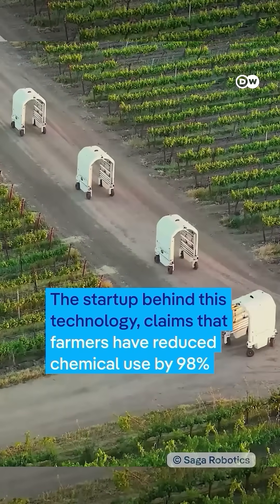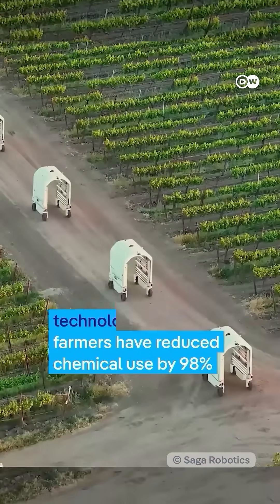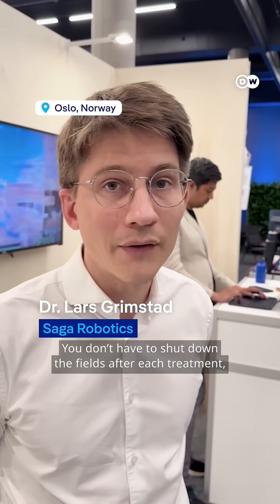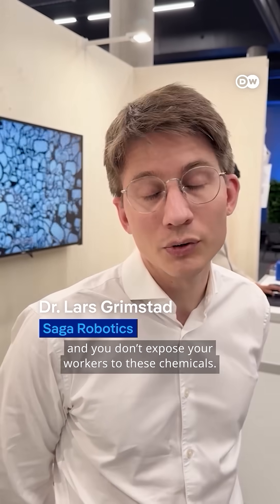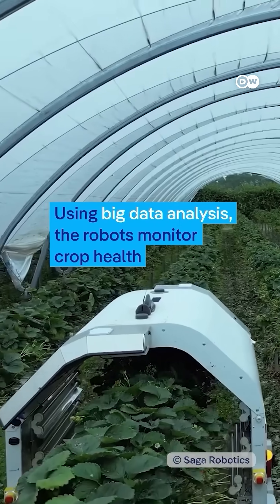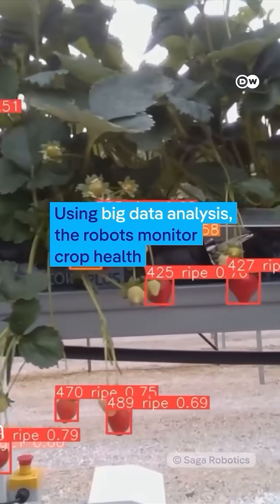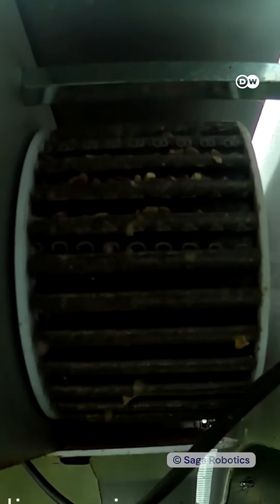The startup behind this technology claims that farmers have reduced chemical use by 98%. You don't have to shut down the field after each treatment. You don't have drifts or expose your workers to these chemicals. Using big data analysis, the robots monitor crop health and calculate exactly when and how much UV treatment is needed.